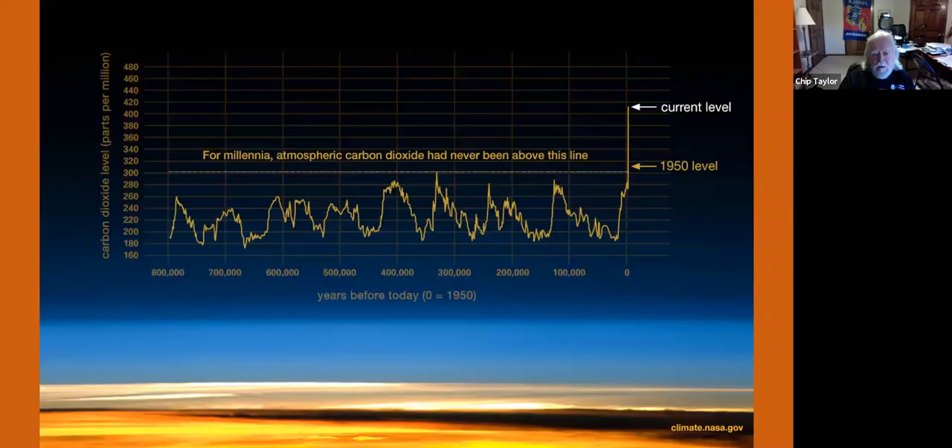Now let's get to CO2 — that's the big one in the news. If you look at the long-term record of CO2 going back 800,000 years, you can see it goes up and down. When it goes up, it's warm; when it goes down, it's cold — those are glacial and interglacial periods. The key point is that it never in all of 800,000 years got above 300 parts per million until very recently. Now it's well above 300 parts per million and approaching 420 parts per million very rapidly.